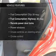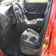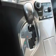Plus, enjoy these notable features that are included in this vehicle: power door locks, power windows, cruise control, Bluetooth wireless, an AM-FM stereo with a CD player, power steering, and air conditioning.